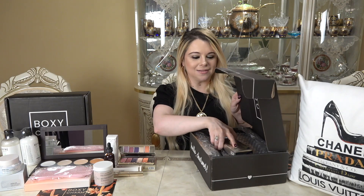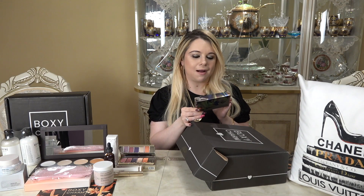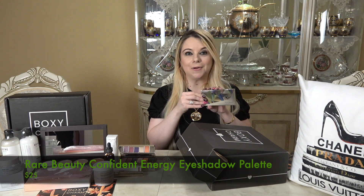Now for box number two — there's the same theme card, Fall Luxe, with all the goodies listed. I'm keeping my fingers crossed that this box is very different and won't have too many similarities. Right away on top I see the Rare Beauty eyeshadow palette — I remember picking this one too, and it's a different color story. This one is called Confident Energy.